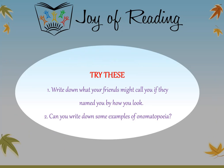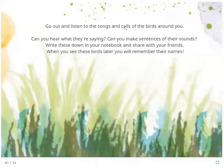Try these questions: Write down what your friends might call you if they named you by how you look. Can you write down some examples of onomatopoeia? Go out and listen to the songs and calls of the birds around you. Can you hear what they are saying? Can you make sentences of their sounds? Write these down in your notebook and share with your friends. When you see these birds later, you will remember their names. Thank you.